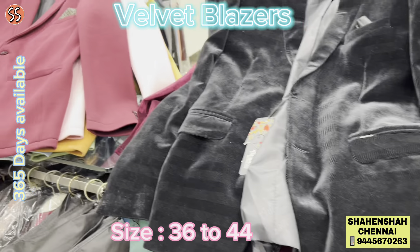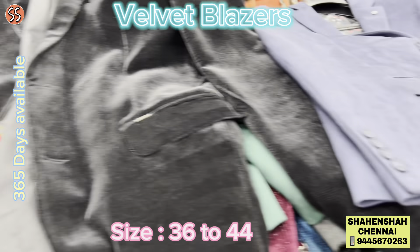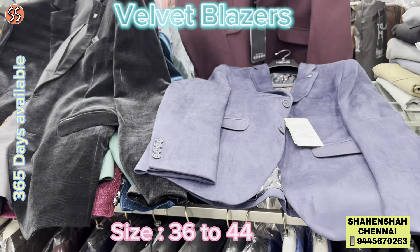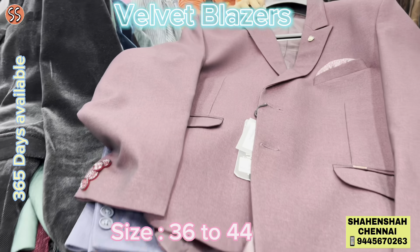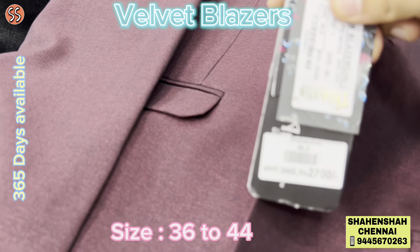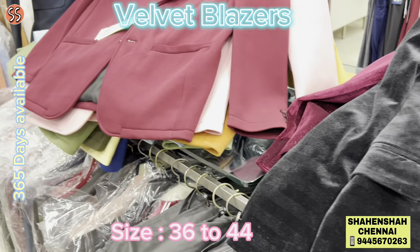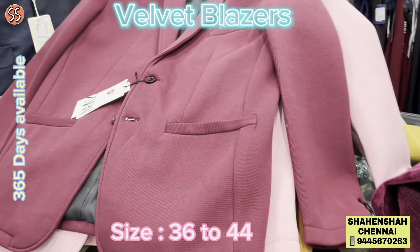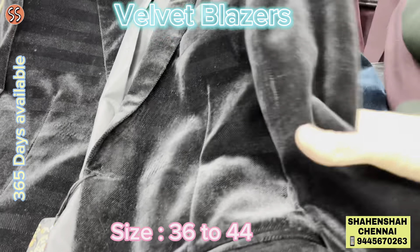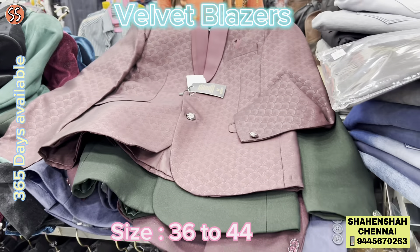Do walk in — we also have plenty of other collections in blazers. In this video we have exclusively shown only velvet blazers, but when you directly walk in, we also have plenty of other collections including suits, blazers, four-piece sets, and a lot more available other than velvet blazers. If you're hunting for velvet, do drop into Shahinshah — you can definitely find the one you're looking for. All velvet collections are available throughout the year, so drop in anytime.